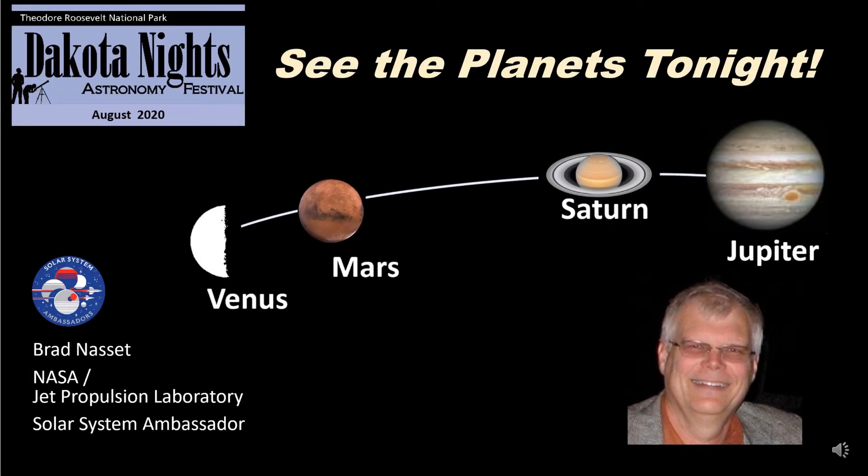Hi, welcome to the Dakota Nights Astronomy Festival for 2020. Thanks for joining me. My name is Brad Nasset. I'm a NASA Solar System Ambassador contracted through the Jet Propulsion Laboratory as an outreach volunteer. I do this sort of thing for fun and my goal here is to show you some really interesting things about the planets. So let's get started.